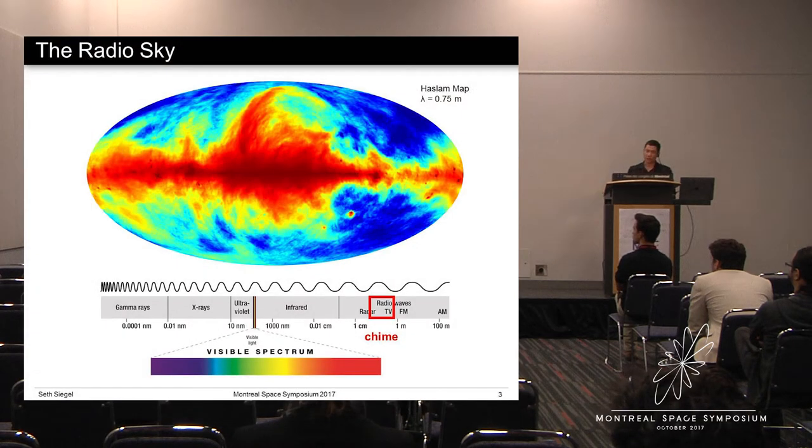CHIME is a radio telescope. It's sensitive to light with a wavelength between a quarter meter and three quarters of a meter, equivalent to a frequency between 400 and 800 megahertz. I've indicated the CHIME band here, and you can see that it's sensitive to the same frequencies that are used to broadcast over-the-air television.